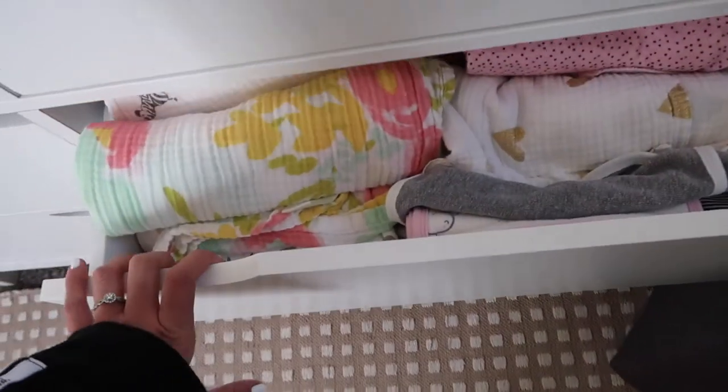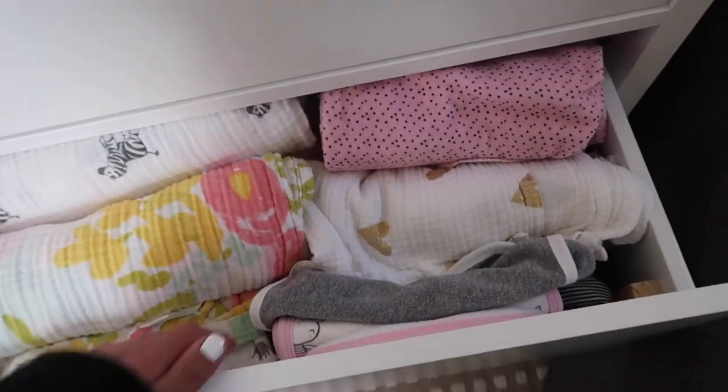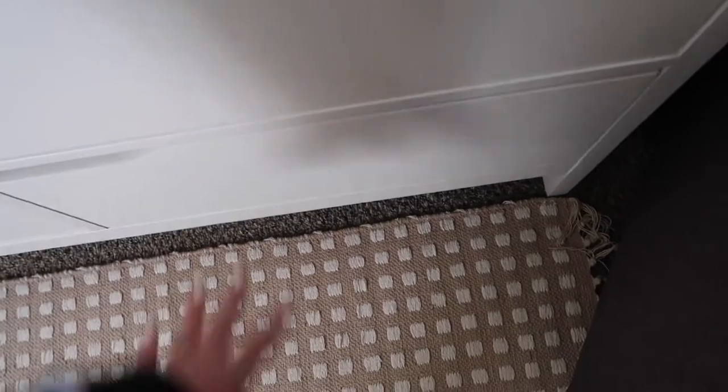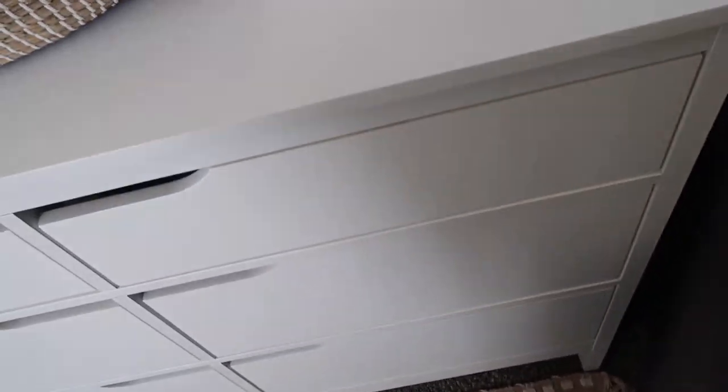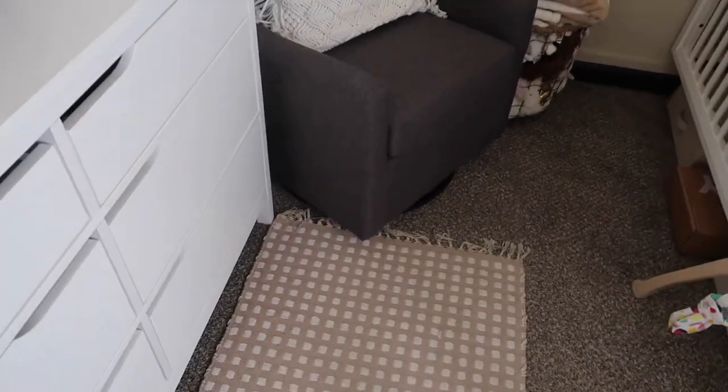In another drawer I have her swaddles, blankets, burp cloths, and receiving blankets. Then I have kind of a junk drawer with random stuff I still need to organize and figure out where to put.